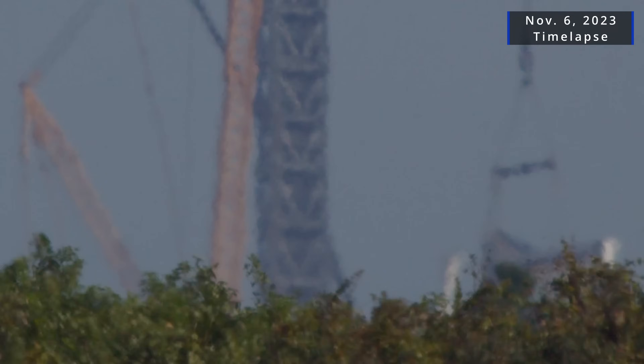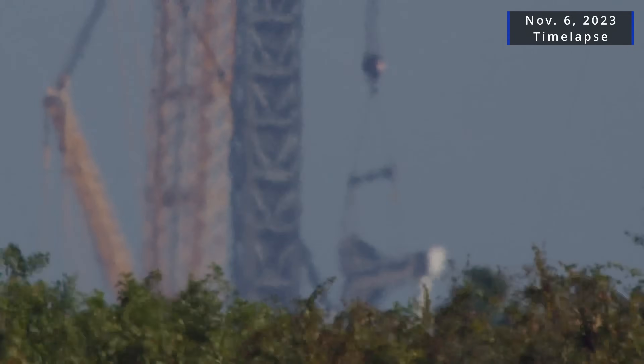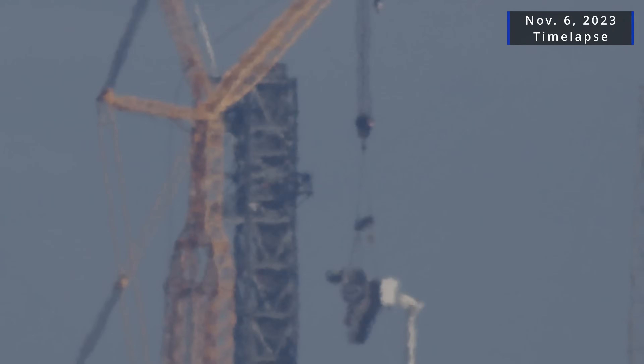Sources tell Spaceflight Now that the new arm may come into use as soon as January for a crew mission. Teams hoisted the newest addition to this launch support tower, as seen in this time-lapse video, completing the task despite a fair amount of wind throughout the day.